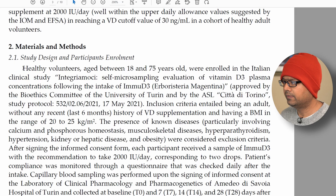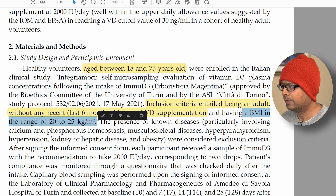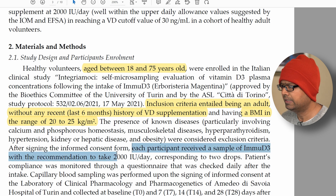For this study, the volunteers were all healthy and aged between 18 and 75 years, giving a pretty good range of patients. The inclusion criteria required being an adult, not having received any vitamin D supplementation in the last 6 months, and having a BMI in the range of 20 to 25 kg per meter squared — considered a healthy range. Each participant received 2000 IUs of vitamin D3 every day.